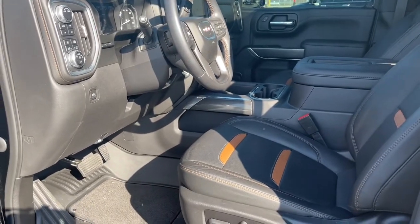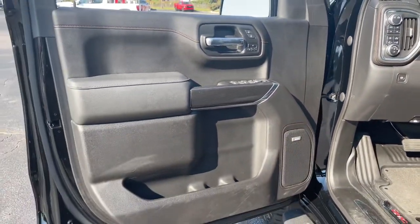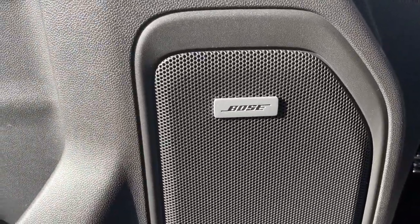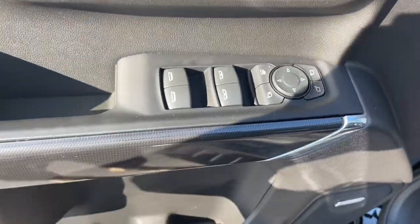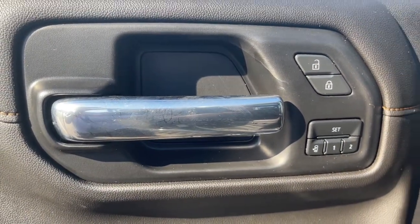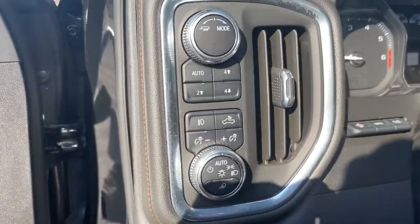These are just some of the great options this vehicle comes with: navigation system, keyless entry, heated driver's seat, sun and moonroof, power passenger seat, lane-keeping assist, bed liner, adaptive cruise control, fog lamps, and satellite radio.